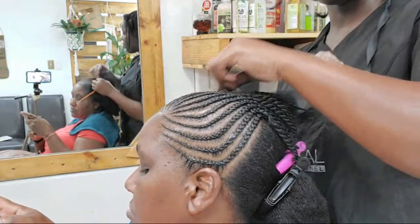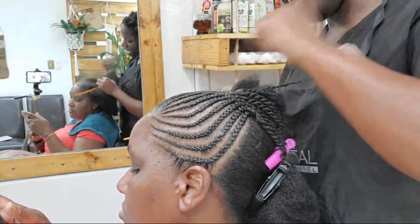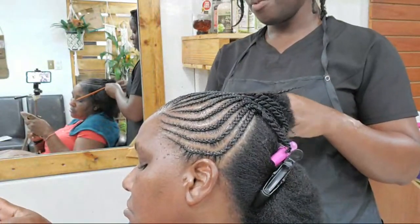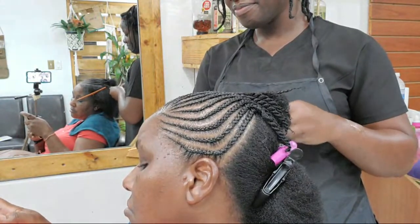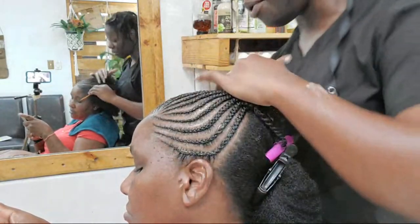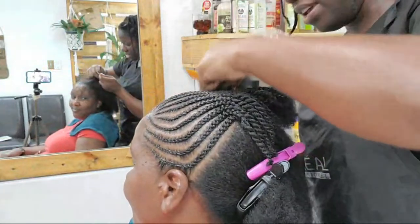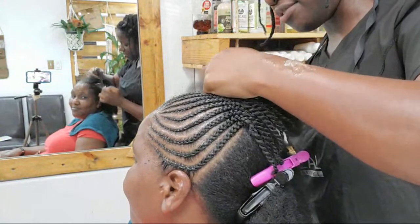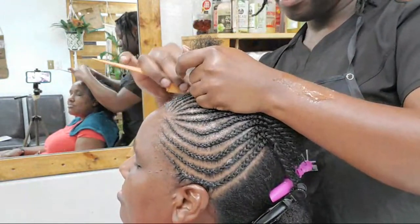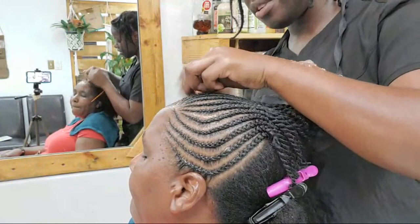I braid everything and I don't braid tightly. I've been braiding my clients' hair for years — if I braided their edges tightly, they wouldn't have any edges left to braid today. It looks very neat but I'm not braiding tightly at all. These braids are going to last her for almost two to three weeks, and since I'm not braiding with extensions, her edges are fine.